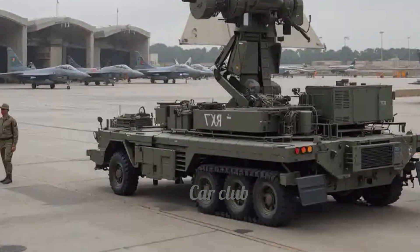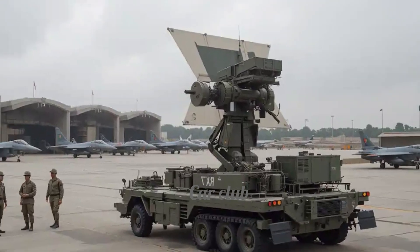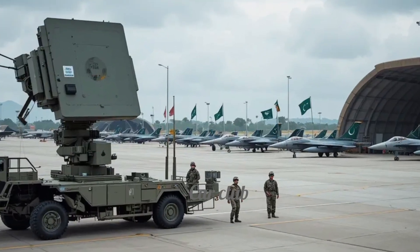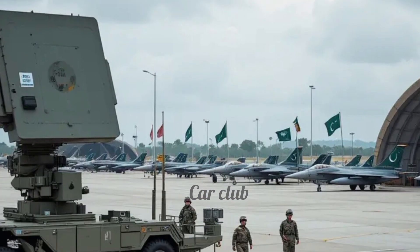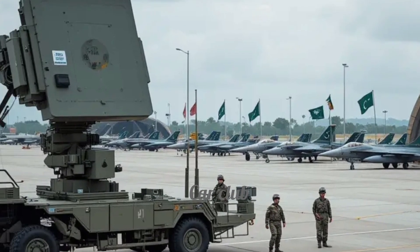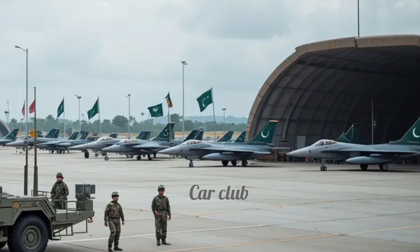The deployment of this radar at Pakistan Air Force bases marks the beginning of a new era. Today, we can see it proudly stationed near runways under the shadow of the Pakistani flag, equipped with all professional setups — a clean tarmac, fighter jets in the background, and trained defense personnel. All of these reinforce the importance of this radar system.